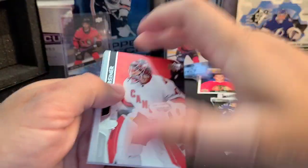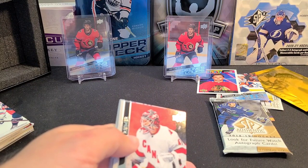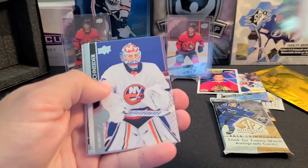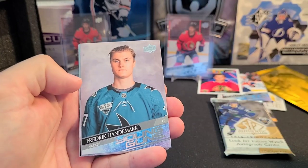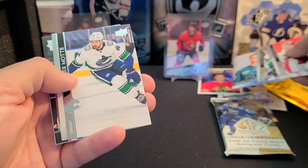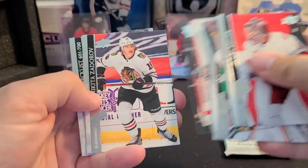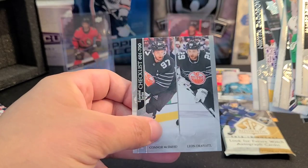Extended Series pack: Artemi Zub in the back, Jean-Gabriel Pageau, and a Clear Cut. James Reimer, Ian Cole, Cory Schneider, Frederick Handemark Young Guns — another Young Guns — Tyler Motte, Cal Petersen, Nikita Zadorov, and the All-Star checklist.